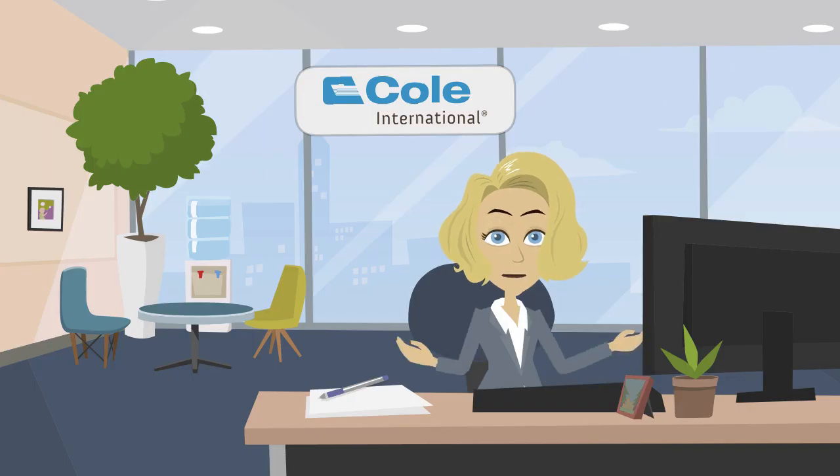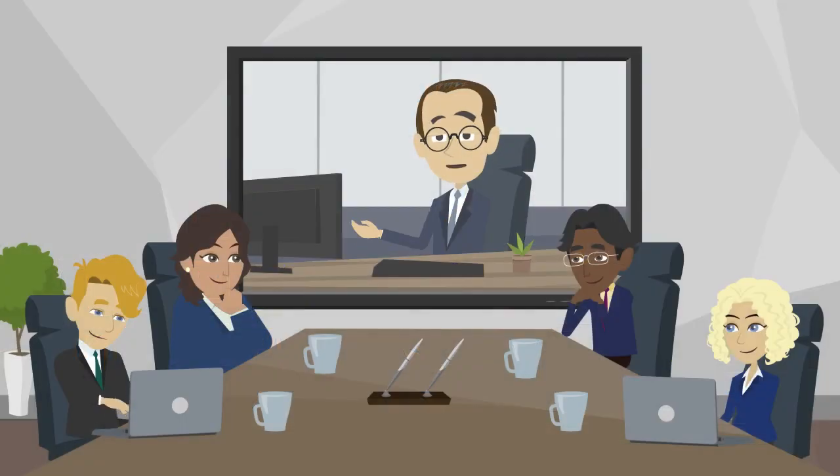Now this probably sounds like a lot of work, but that's where we can help. Free trade agreements can be complex, especially as rules and documentation requirements can differ from one agreement to the next. Although the information-gathering process is necessary, it can also be time-consuming. Here at Cole International, we have experienced consulting professionals that stay abreast of new and existing FTAs and their requirements. In some cases, more than one FTA may apply, so we're here to help your business determine which agreement is best and which one you qualify for.